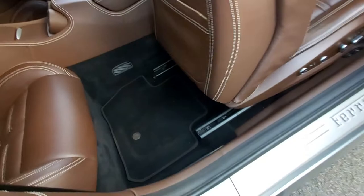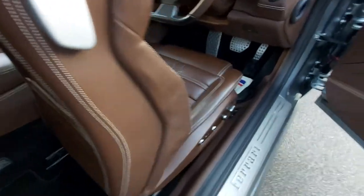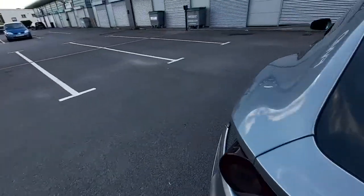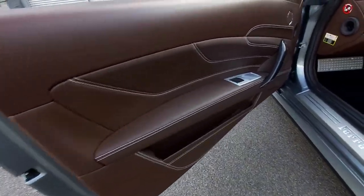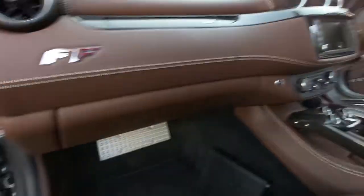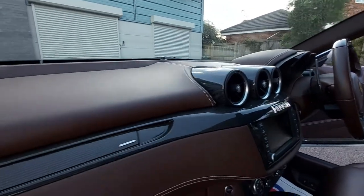Fitted car mat set, tailored to fit. Backs of the seats are very clean — no signs of any damage, scuffs or marks. Going round the other side: same again, totally unmarked seat and bolster with no wear at all. It's got the manual booklet, all the service history, and it's also got the Ferrari warranty — this vehicle still has the Ferrari warranty for a few more months.